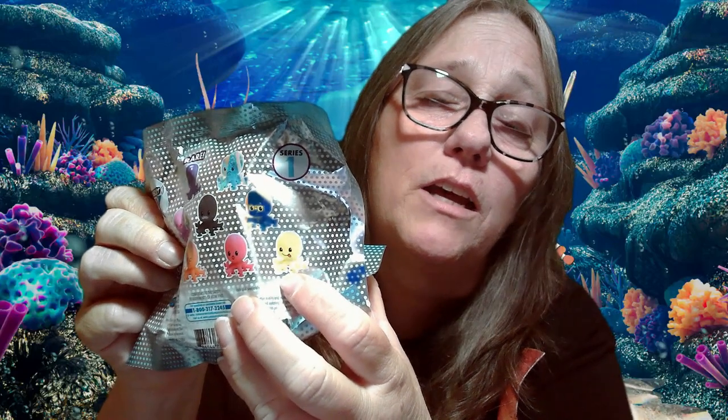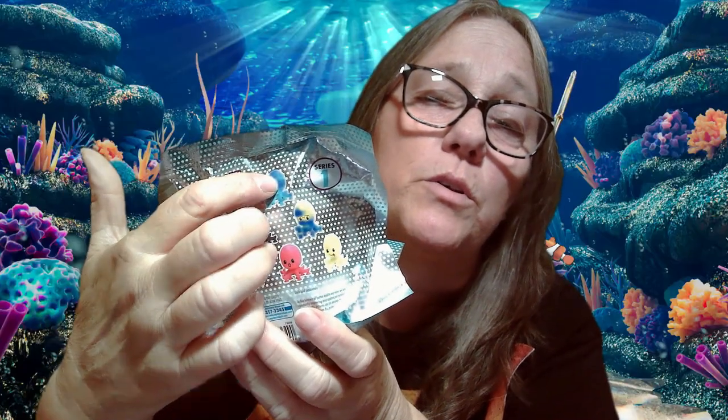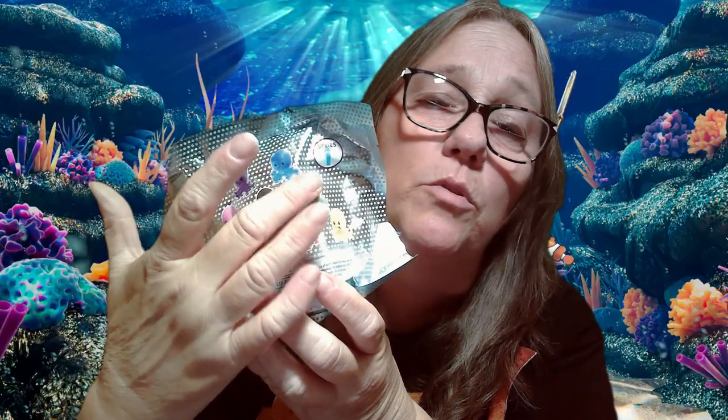Hey everybody, it's Mama J and I am here with another Snapdot Octopus. As you guys know, we are on the hunt for the yellow one — right there with this tongue hanging out. We keep hitting duplicates. We do have the blue, the red, the black, and the pink, so we're still missing orange, purple, the greenish, or the yellow. The yellow is the one we're hunting for. These are on discount and getting harder to find, but we're gonna rip this one open and see what we got.